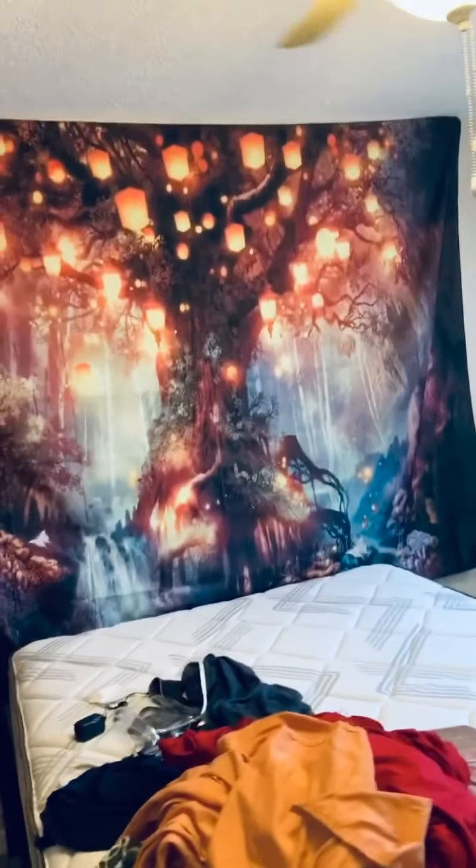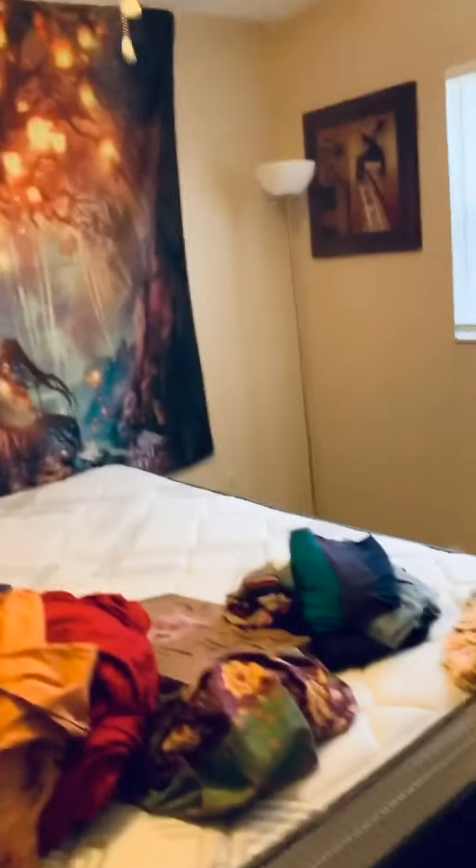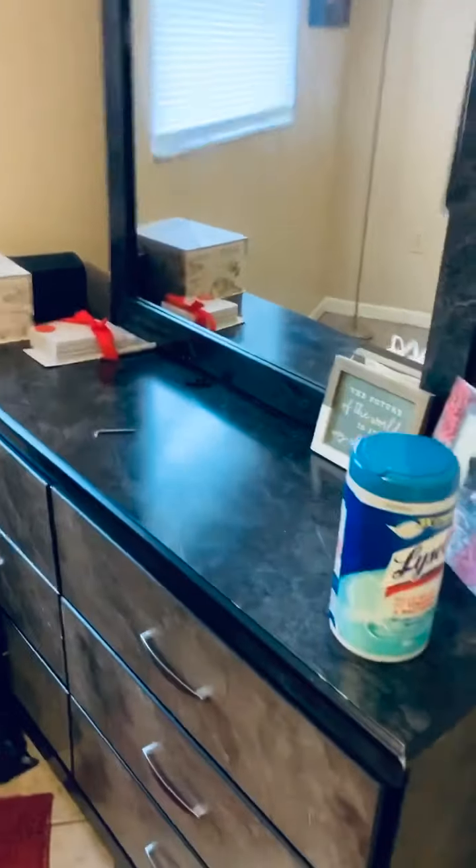Then my bedroom, which is not even done yet. I have my other tapestry — I thought it was fine but I was upset at how small it was. I still haven't put it behind my frame yet. I have this up to kind of match it, and then I have that painting up. I also have another lamp that I bought and my drawers with clothes. I'm going to finish this tomorrow because I'm just so lazy right now.